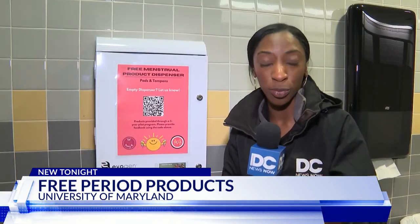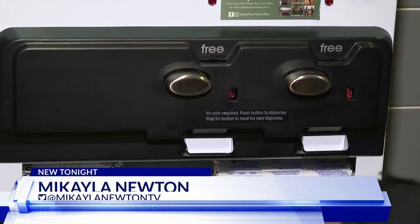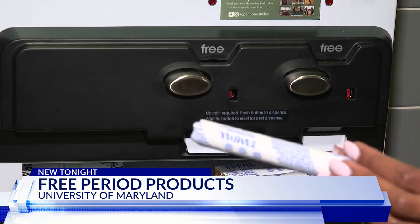Now, you might be able to find these in regular public bathrooms where you would put a coin in, but not here. You actually just press it, one of these sanitary products comes out, and you use it. These are free, and you can now find them throughout the University of Maryland's campus.